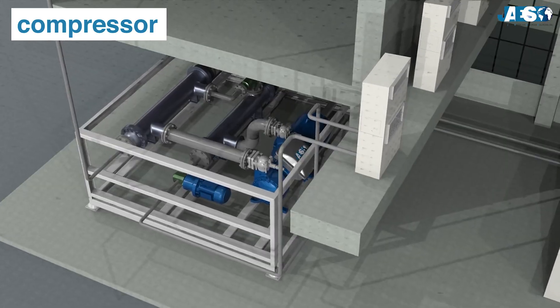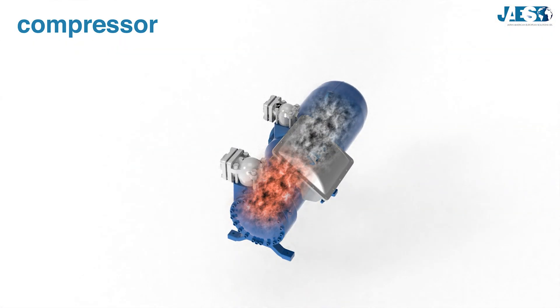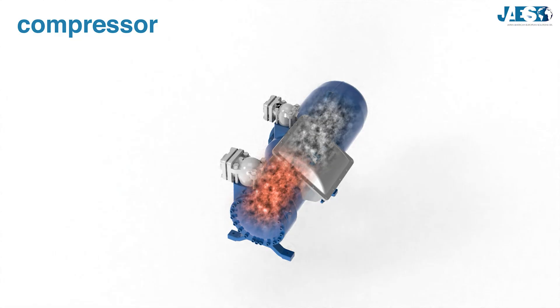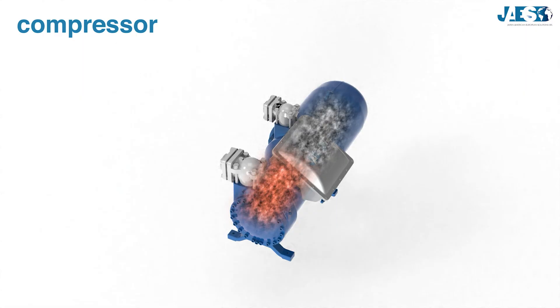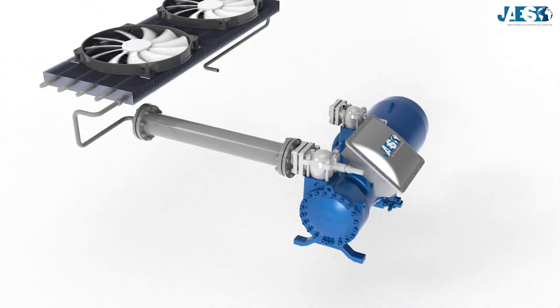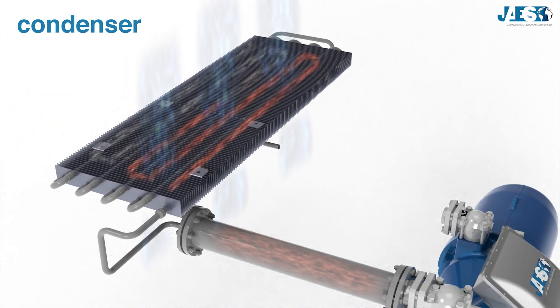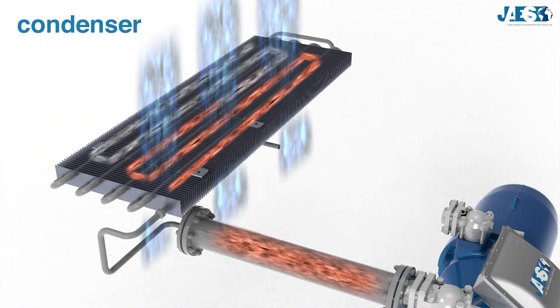The compressor turns the refrigerant fluid into a gaseous state, which increases not only its pressure, but also its temperature. To make this happen, the refrigerant gas passes through the condenser, a coil that makes the refrigerant condense into a liquid state and lower its temperature.